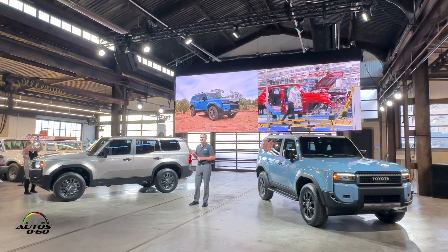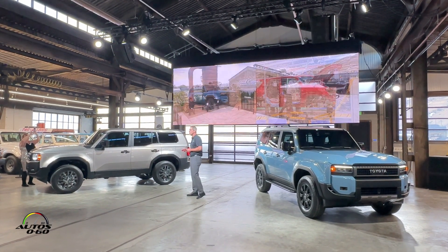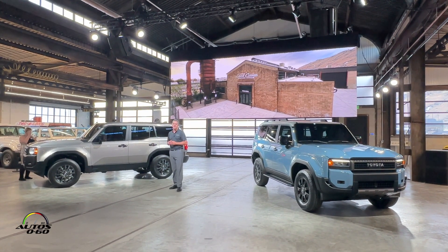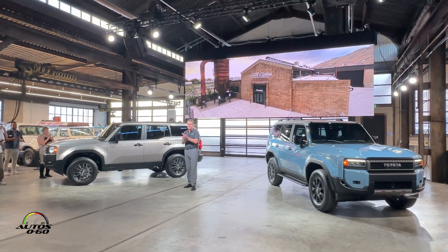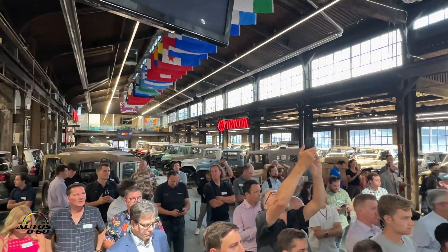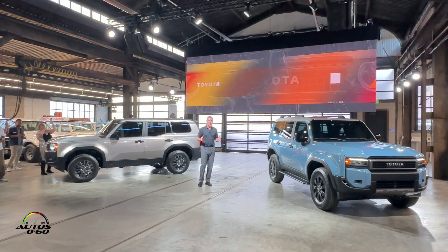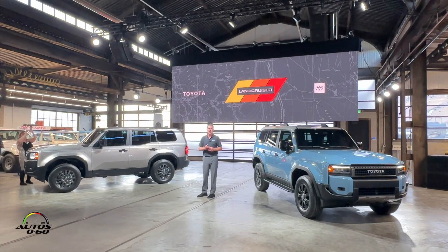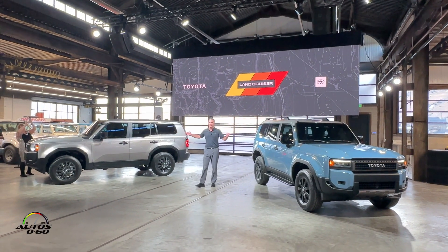We will announce full pricing and spec details around that time. We can't conclude without giving a huge thank you to Greg Miller and the Land Cruiser Heritage Museum for welcoming us tonight. Now, for what we've all been waiting for — you get an up-close first look, surrounded by the history that inspired the return of this icon. Please come up and experience the all-new Land Cruiser.